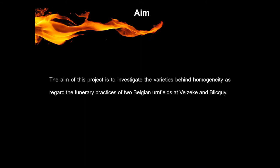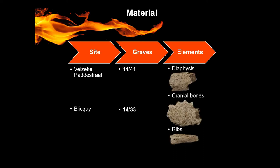The aim of this project is to investigate the varieties behind the homogeneity regarding the funerary practices of two Belgian urnfields at Velzecke and Bliqui. It was available to study only 14 graves from Velzecke and 14 from Bliqui, and from each individual, where possible, we chose three different skeletal elements: one diaphysis, one cranial, and one rib.